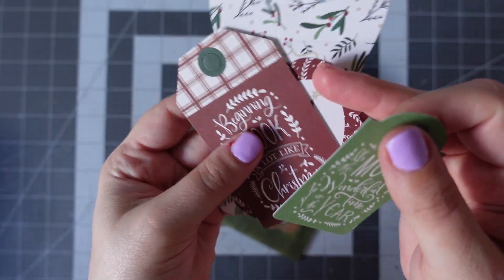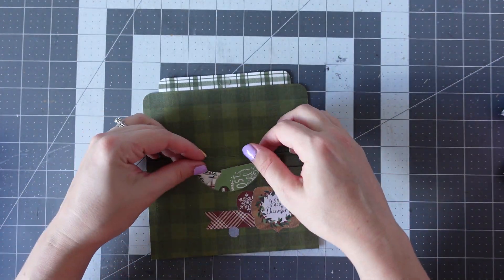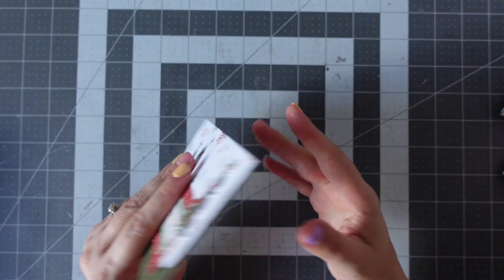Let's pop those in there and do the Velcro dot up again. It says, sending you Christmas cheer. We've got that beautiful tree. And then on the back we've got this beautiful pocket — I really like that design.